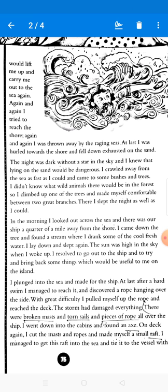The storm had damaged everything. There were broken masts and torn sails — you will usually mark these in your book. Pieces of ropes were all over the ship. When he got to the top of the ship, he saw broken masts, torn sails, and pieces of ropes everywhere, all because of the raging storm.